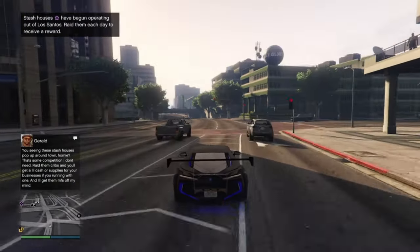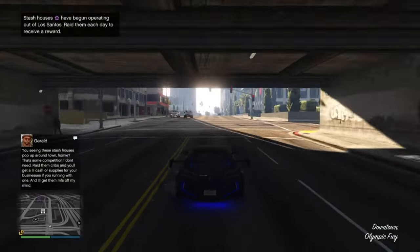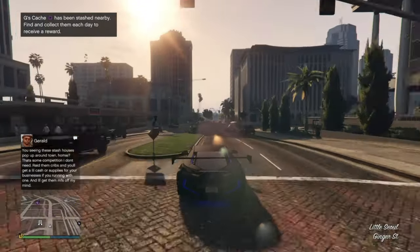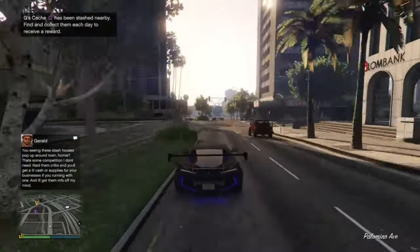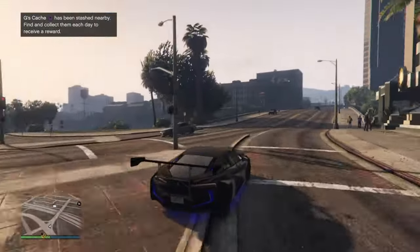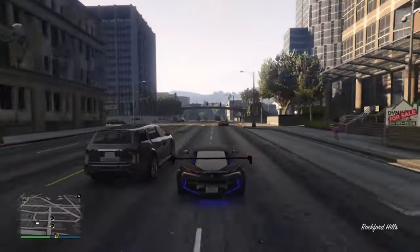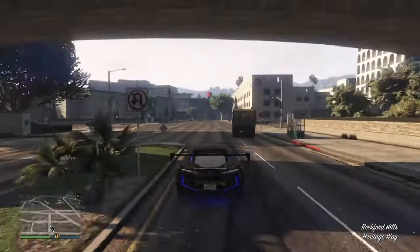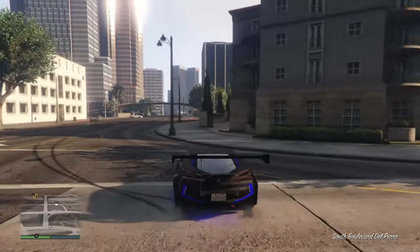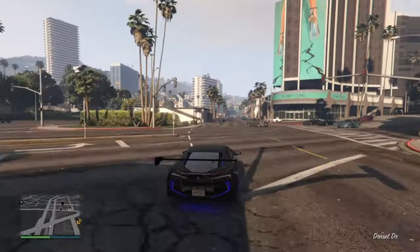Get out of my way man — y'all ain't no way. You better keep running boy. But yeah, overall this looks like a great car — great driving car. I'd rate it a nine out of ten. It's got good speed, good brakes.